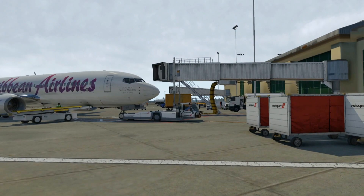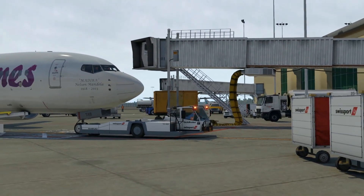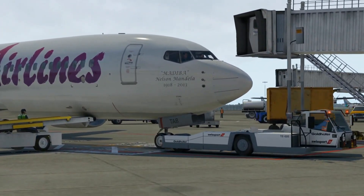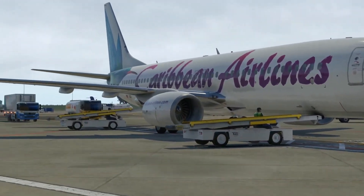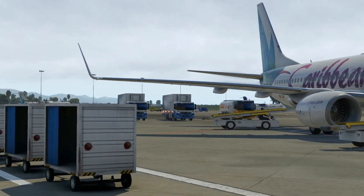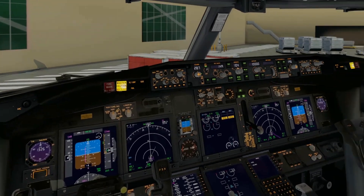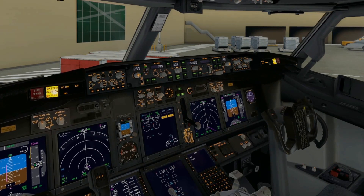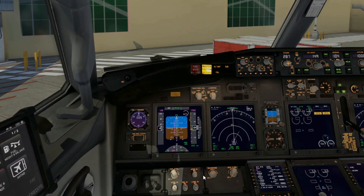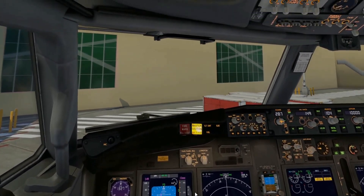We see the tug rolling up to the nose gear to begin our pushback sequence. This is the Niner Yankee Tango Alpha Bravo repaint aircraft, with the Madiba words on the right side of the front fuselage. The other side of the fuselage has words written as a tribute to our very own Calypso Rose, one of our greatest calypso icons from Trinidad and Tobago. We pay homage to both Nelson Mandela and Calypso Rose.